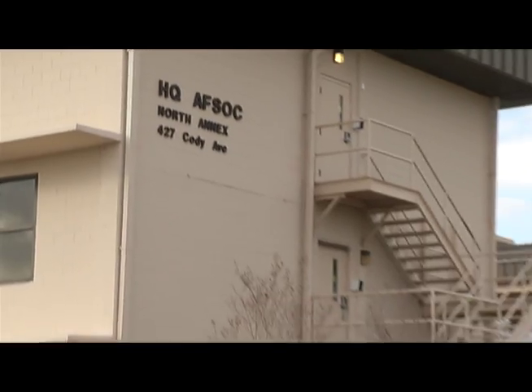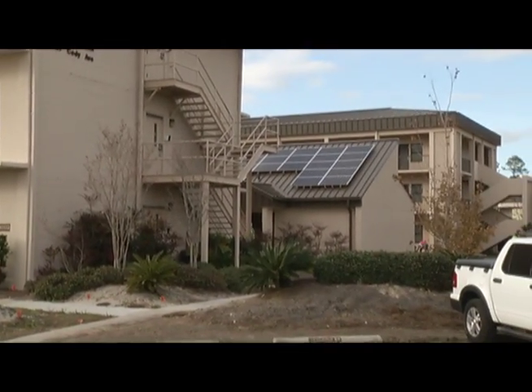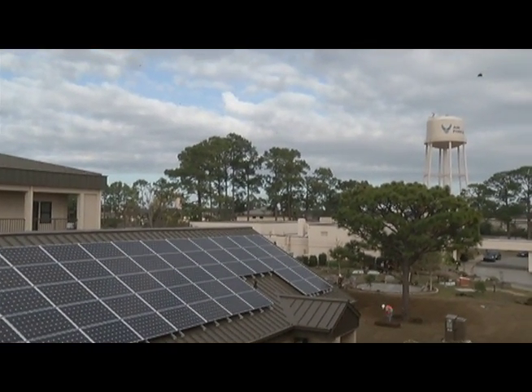The AFSOC Source Selection Facility at Hurlburt Field is one of the first net-zero energy buildings constructed by the Air Force and is expected to be in use in early 2012.